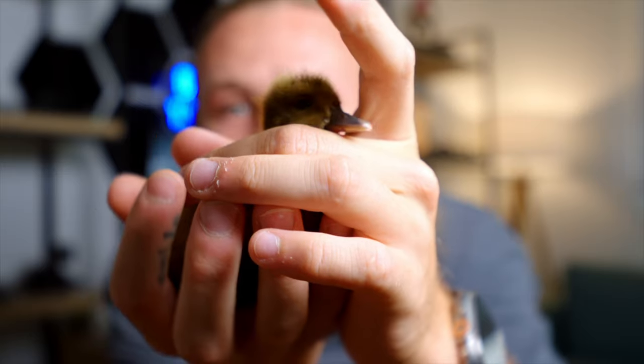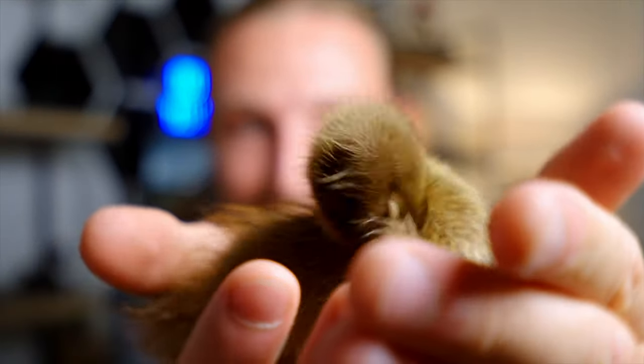Apologies if you hear chirping in the background — we're fostering five ducks that got abandoned by their mom, just for a few months until they fly away. This is little Peep. These dudes are just a couple weeks old and they're very chirpy.